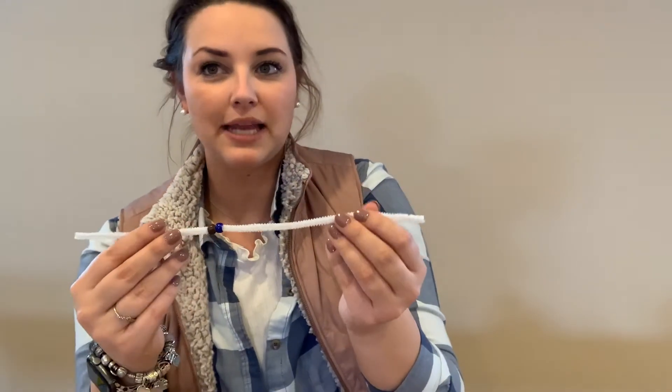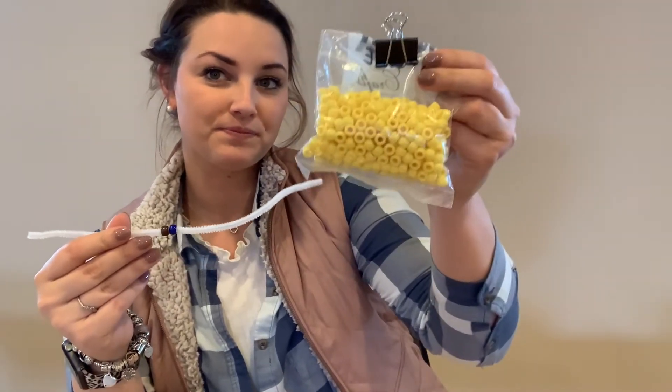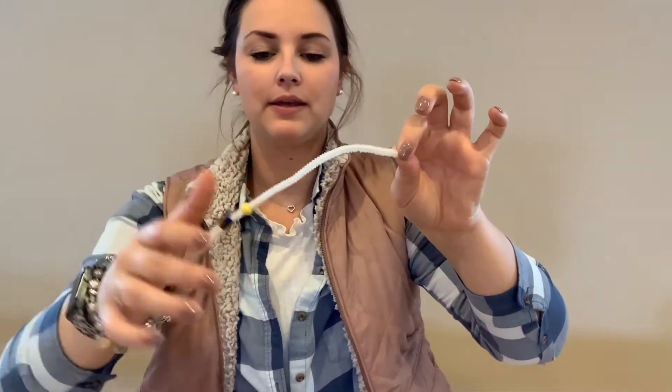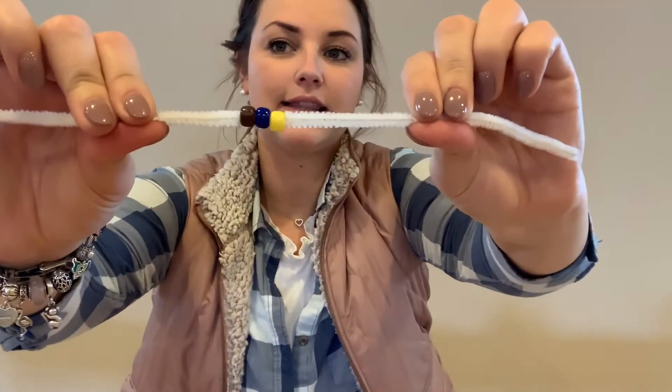It also needs something else to help the seed grow, and it's something yellow. What could that be? Sunlight! We need sunlight for our crops to grow, so now I'm going to place my yellow bead onto my pipe cleaner. Now I have three beads, just like this.